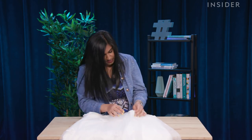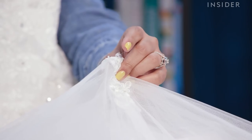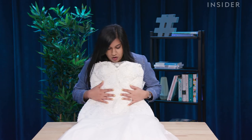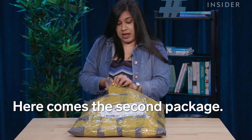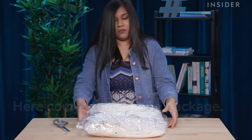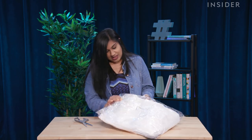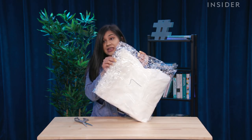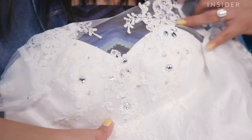Oh no — we have a problem. Some of the sequin work is a bit loose. Overall, I am impressed with this design though. This one actually has not sequin but real beads. I'm impressed with the beadwork and I cannot wait to try this on.